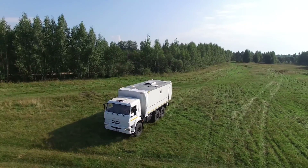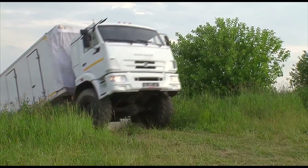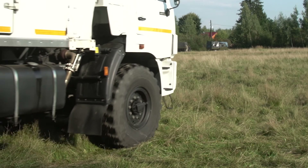Thanks to its all-terrain chassis, it can accomplish missions in hard-to-reach areas where surveillance by stationary systems is difficult or impossible. The Complex can simultaneously track up to 200 targets.